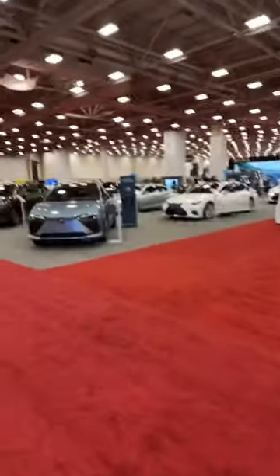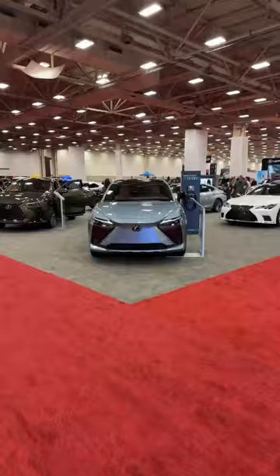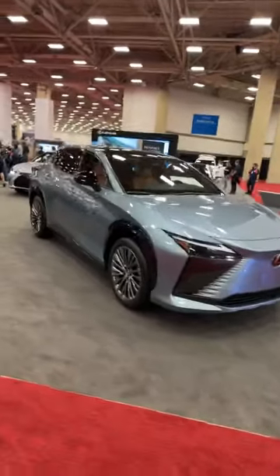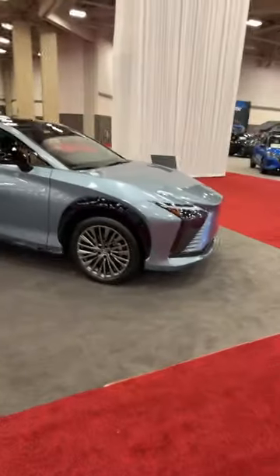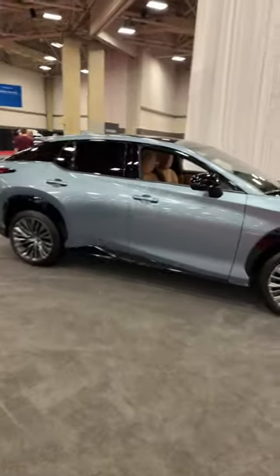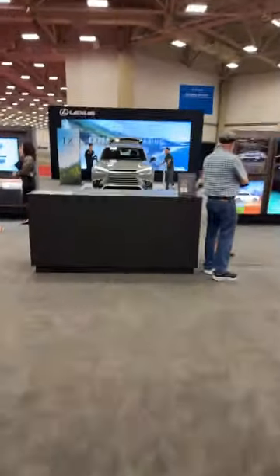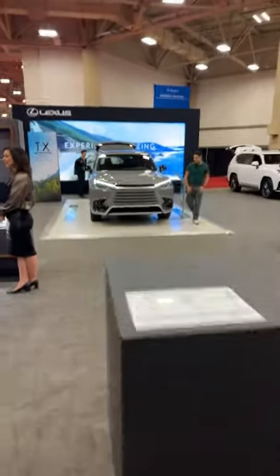Coming over from there, we have Lexus. This one right here is the RZ, built on the same platform as the Toyota bZ4X and Subaru Solterra — both of which are here. It's in a beautiful baby blue. We tested one in this same exterior color but with a baby blue suede interior that was stunning — reviews are on our channel. Otherwise we've got NX, RX, ES, LS, LC in the back in the convertible, and an LX as well.